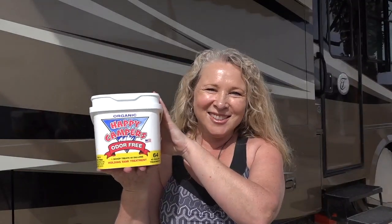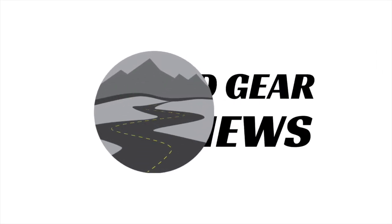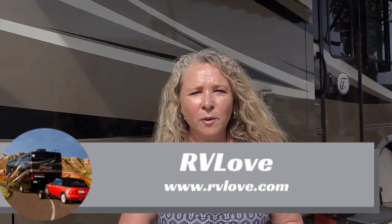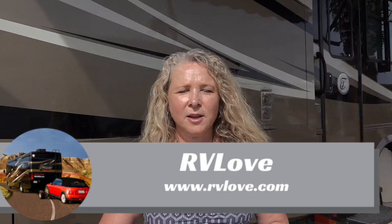Welcome to Road Gear Reviews. I'm Julie from RV Love and today I'm talking about the Happy Camper Holding Tank Treatment. Stay tuned. Welcome back everyone, Julie again here from RV Love. Today talking about something not very glamorous but very essential when you're an RVer, and that is a holding tank treatment.